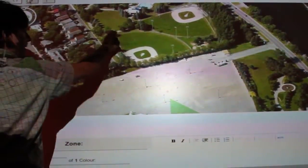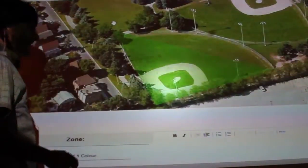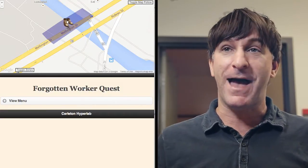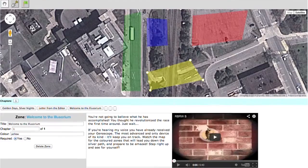We started out mapping historical and fictional spaces. Now we're working with poets, journalists, architects, game designers, environmentalists, and educators around the globe to build experiences that map their unique perspectives onto the world. We're mobilizing knowledge in the most literal way possible.